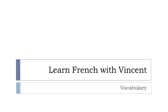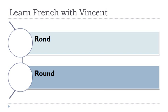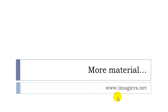Bonjour à tous and welcome to Learn French with Vincent. This is a vocabulary video lesson and we'll discover together les formes. Rond. Rectangulaire. Carré. Triangulaire. Trapézoïdal. And that's it. If you want more, youtube.com/imagier and the website imagier.net is waiting for you. Have a great day, bye bye.